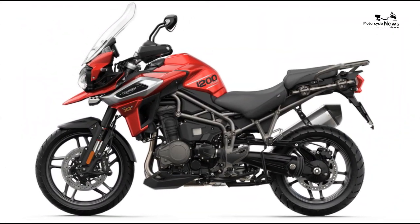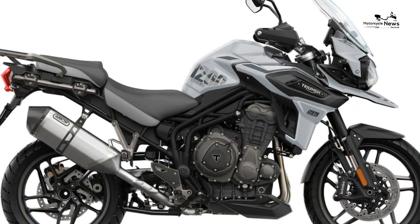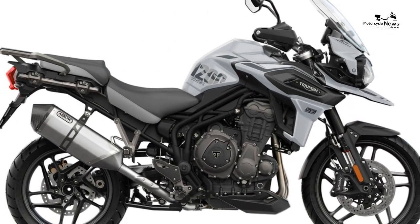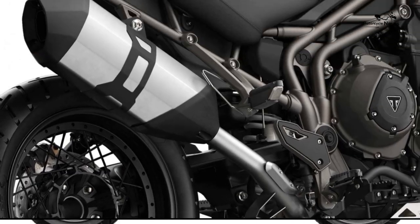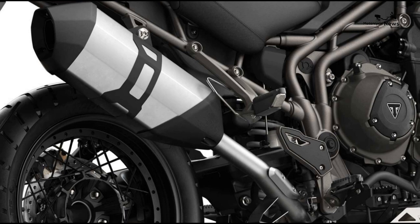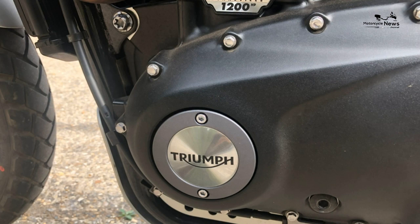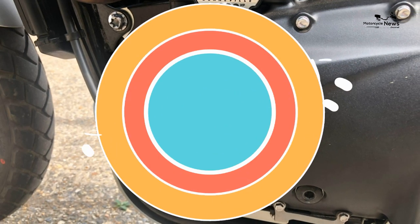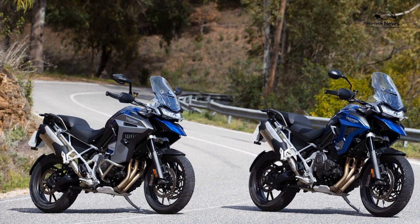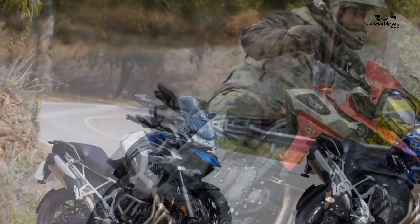Service intervals are pleasingly high, with the major one due every 10,000 miles. With a price tag of £16,950, the XCA is the most expensive adventure bike currently on the market, but the Triumph does boast features its competition lacks. If you want to save a few quid, a slightly lower spec XCX option is available costing £14,950.